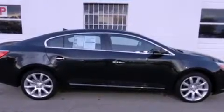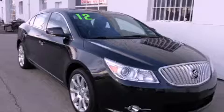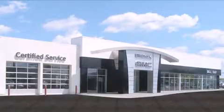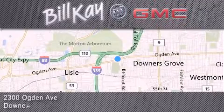This vehicle is sure to sell fast. Call and arrange your test drive today. Come see how little you pay when you buy from Bill Kaye. For additional information please visit our website, give us a call, or stop by our dealership. We look forward to serving you!